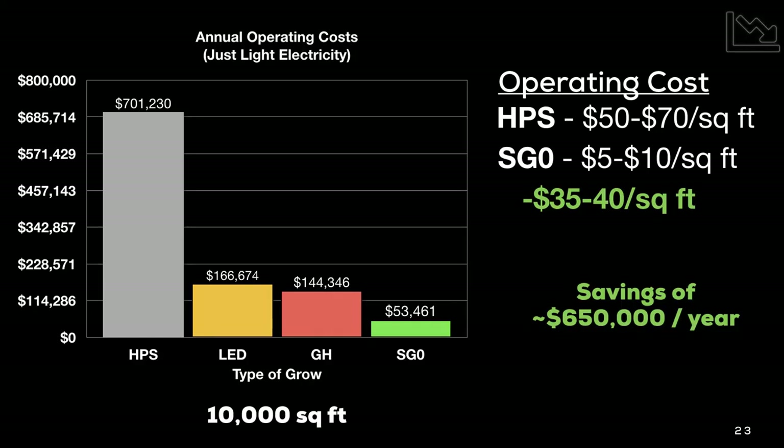Looking at just the operational cost for lighting electricity: an HPS over the course of a year in a 10,000 square foot facility runs about $700,000. LEDs can drop that significantly — still a significant savings. Down here Sun Grown Zero's annual cost for artificial lights drops about 30 to 40 dollars per square foot in operational cost compared to HPS. Because of those savings year over year, the ROI on a Sun Grown Zero system is about 2.1 to 2.6 years — very quickly recouped.